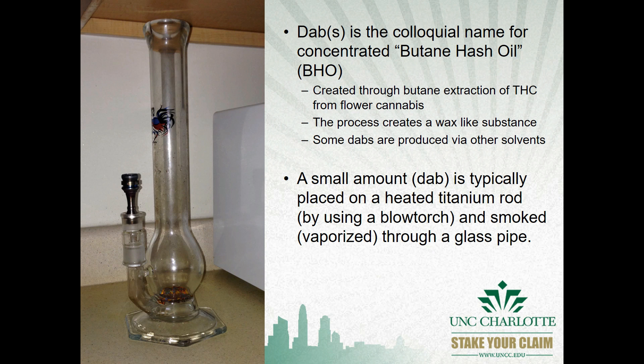Users will use a blowtorch to heat the titanium nail, place a dab on that nail, and the dab will be vaporized. They then inhale the entire dab in one breath through the glass pipe.